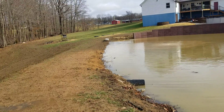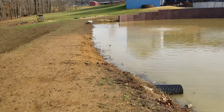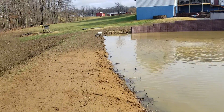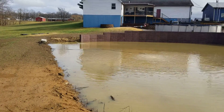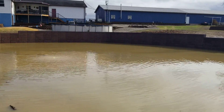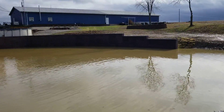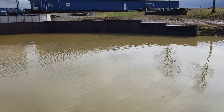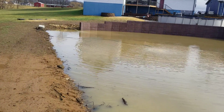That right down there is going to need to be built up quite a bit — at least to the same height as where it is right here. Going to be looking into the sun; I don't know how well that's going to work for you, but hey, it's sunshine — better than the alternative.